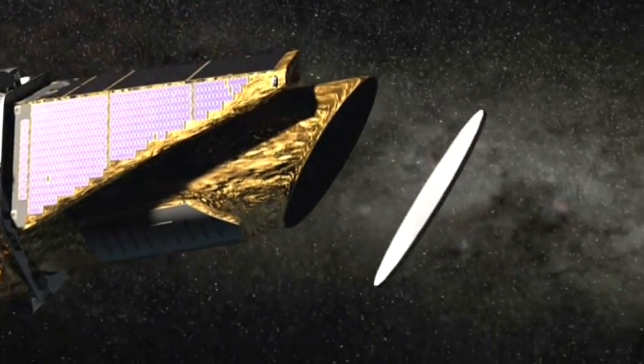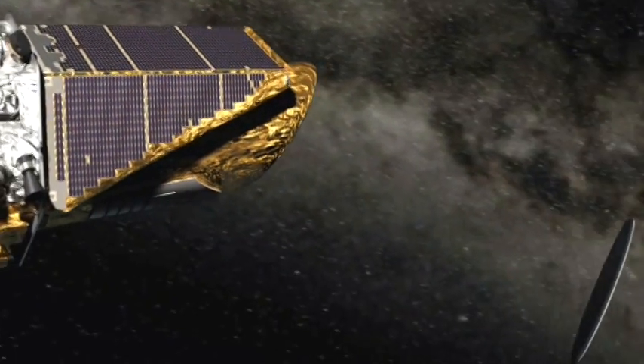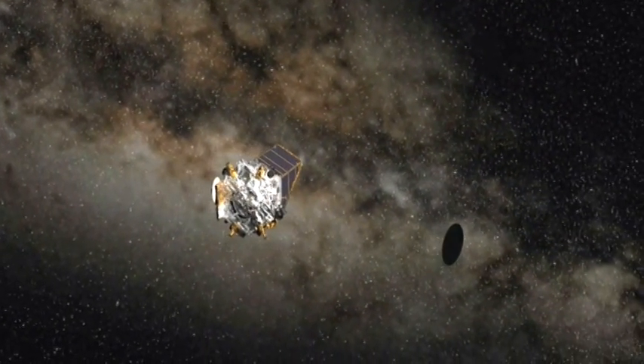The goal is to find planets like our earth. It will find many others, but some that are about the same size as the earth and about the same distance from their star as our earth is from the sun — in other words, places where perhaps there could be life.